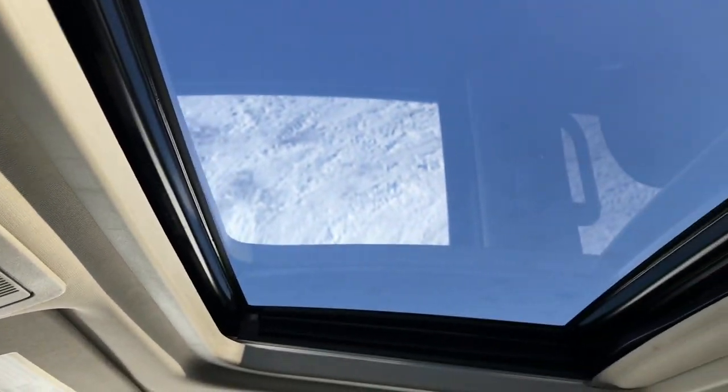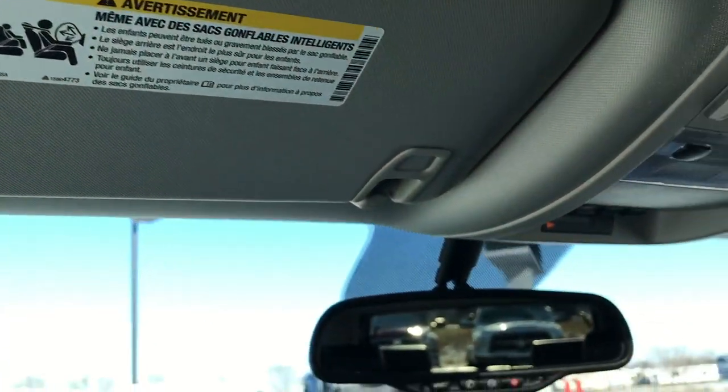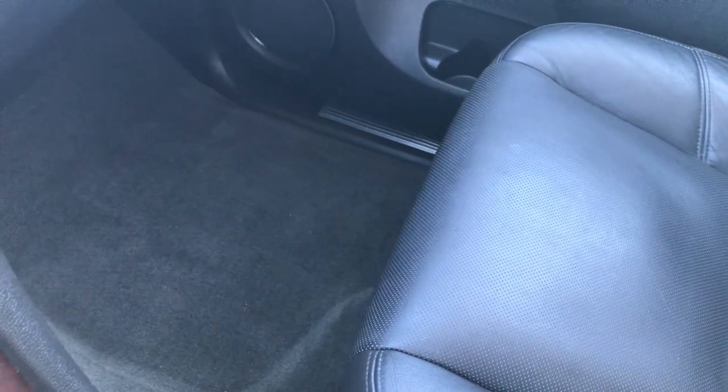It has the power sunroof, which is in really nice shape. The headliner throughout the vehicle is in really nice shape as well. Side curtain airbags are present. The passenger seat has no rips or tears — very nice condition. The carpeting on that side is in excellent condition as well.